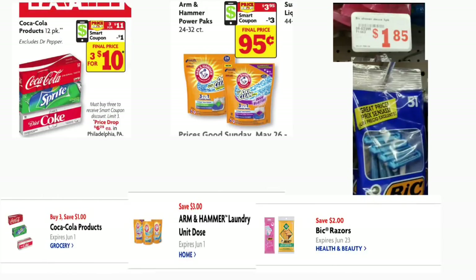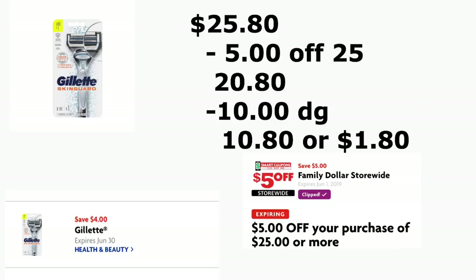La segunda opción es si usted necesita sodas. Las sodas de esta semana en Family Dollar están a 3 por $11.00, y hay un cupón digital de $1.00 cuando compra tres. También va a comprar los Arm & Hammer Oxy Clean de 24 a 32 unidades, están a $3.95, y tenemos un cupón digital de $3.00. También va a agregar los rastrillos Big a $1.85 y va a usar su cupón digital de $2.00. Por último, va a agregar el rastrillo de Gillette, está a $9.00, y hay un cupón digital de $4.00. Su total va a quedar a $25.80, menos el cupón de $5/25 y $10.00 de cupones digitales. Pagaría de su bolsillo solamente $10.80, o solamente $1.80 — que no está nada mal para las sodas de 12 latas.